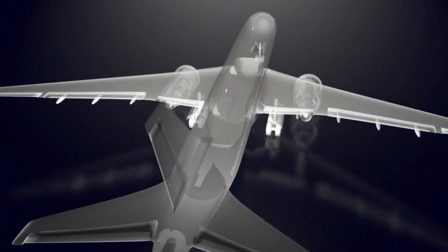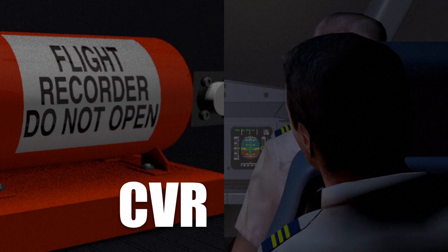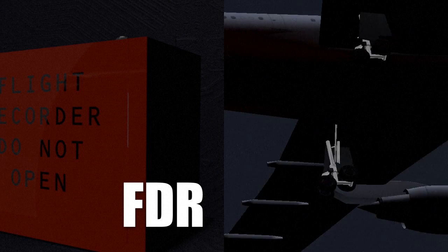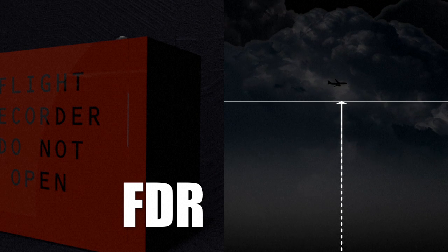Commercial aircraft have two types of black box recorders, generally located at the back of the aircraft. The CVR, Cockpit Voice Recorder, captures pilot conversations, sounds and announcements from the cockpit. And the FDR, Flight Data Recorder, lists hundreds of technical flight details such as plane altitude, speed, temperature and flight path.